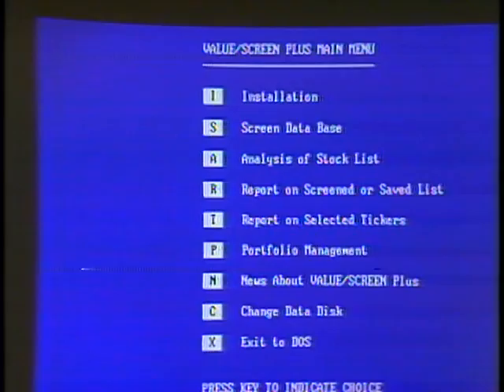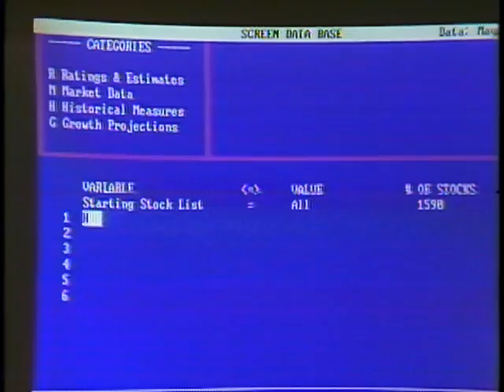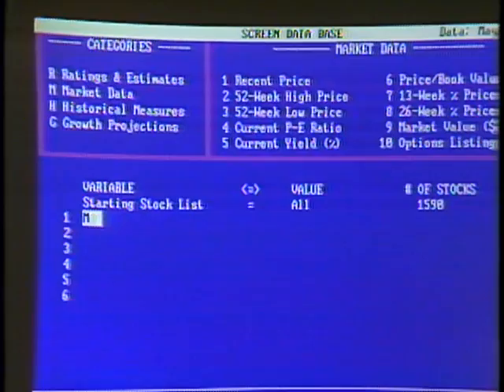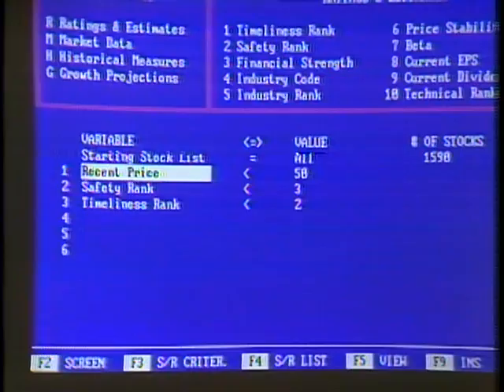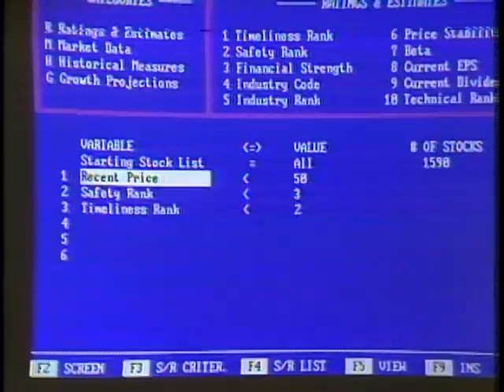Going into Screen, you have 38 different variables you can screen on: Readings and Estimates variables, market data, historical measures, and growth projections. This is fundamental analysis. I created a list earlier — we're looking for a recent price which is reasonable, a safety rank, which means we won't be losing our money, and a timeliness rank, which means this is a good time to buy. The price should be less than 50. Safety rank and timeliness rank both go from 1 to 5, with 1 being the best. A safety rank of 1 or 2 means it's pretty safe; a timeliness rank of 1 means this is a perfect opportunity to buy. These are Value Line numbers.